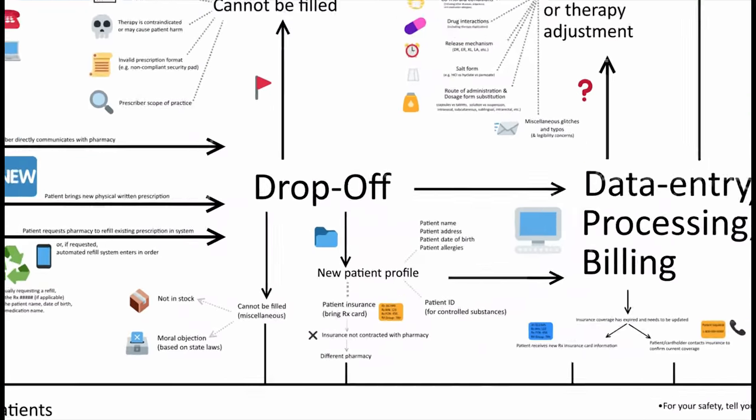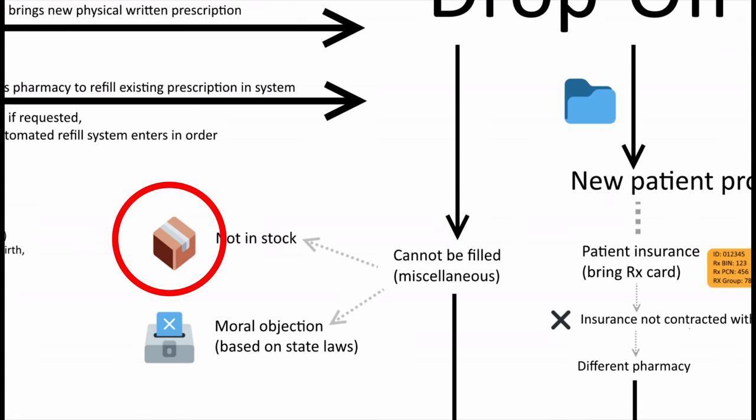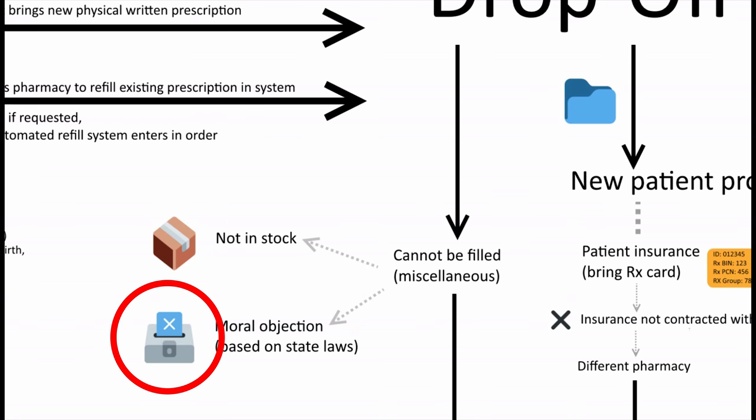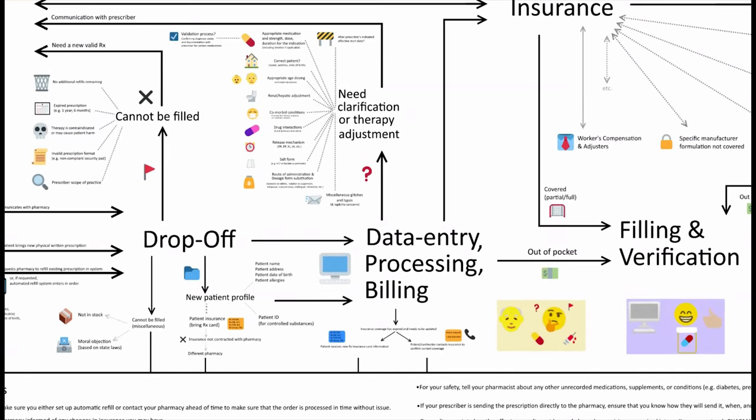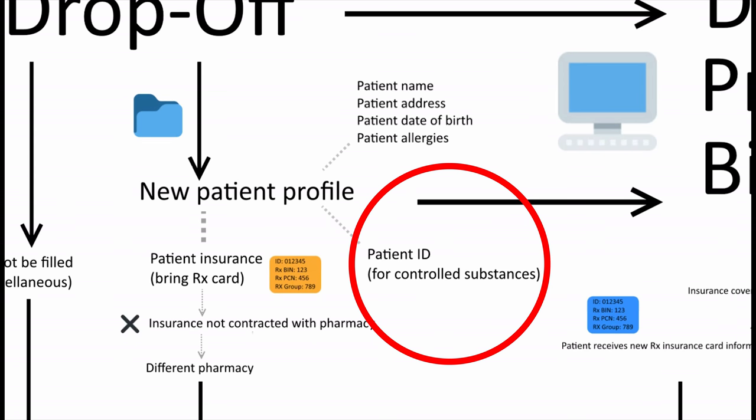In other cases, there might be a delay in filling the medication. If a pharmacy doesn't have it in stock, you can either wait for the next shipment or try another pharmacy. Some states allow for moral objections for certain medications, but do offer a protocol for referral to another pharmacy or staff member to help take over. If you're a new patient, they'll need a patient profile for you first, providing the patient name, date of birth, address, any medication allergies, and prescription insurance. In the case of new controlled medications, many pharmacies will require the patient ID at drop-off as well.